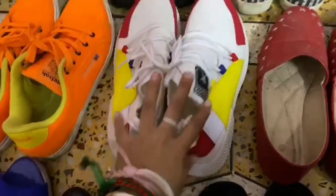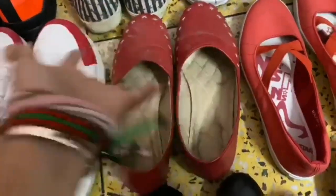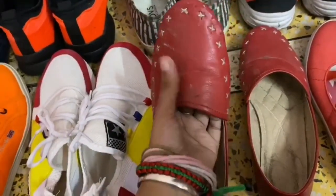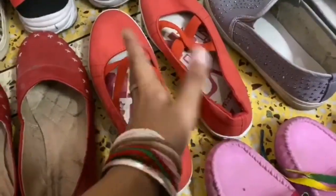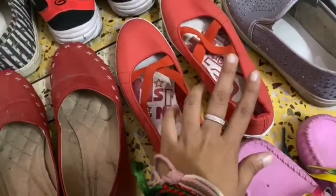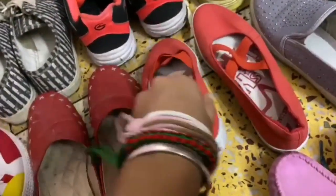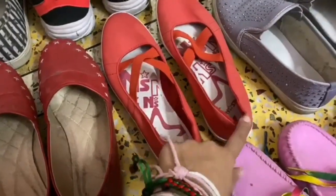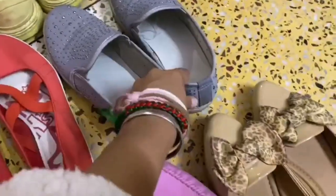Moving on, this is a simple red bellies — daily wear. It's not a special design, but it has a little different stitching detail. Next is a reddish-orangeish type of sandal from Bata. It is very comfortable — she used to love it but it has started to bite, so now she doesn't wear it as much.